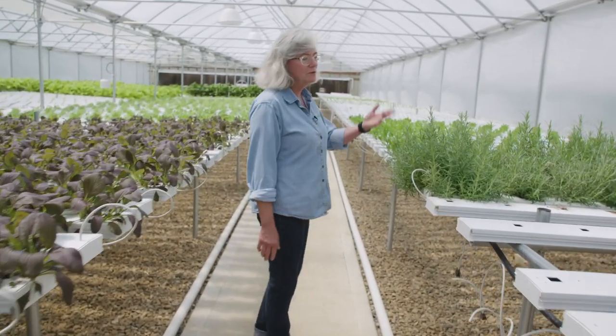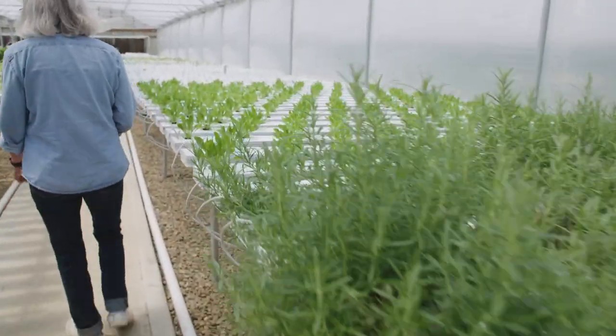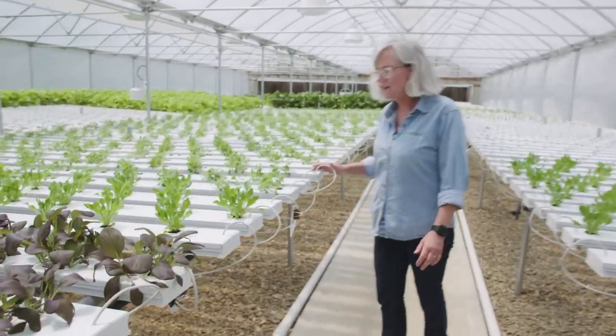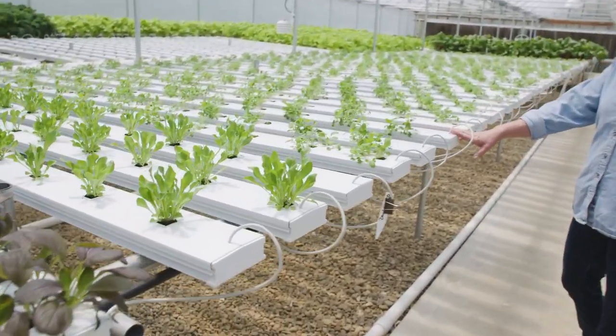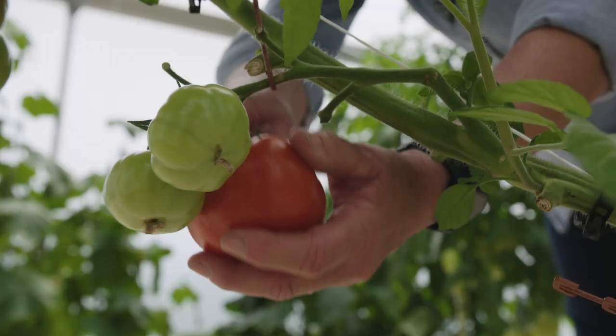I grow rosemary because I like rosemary. More dandelion greens. And down here I have some tat soy, which is another Asian green that's really nutritious for you and gives a nice bitter flavor to your salads.